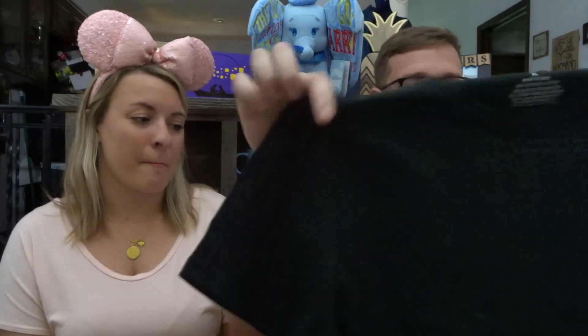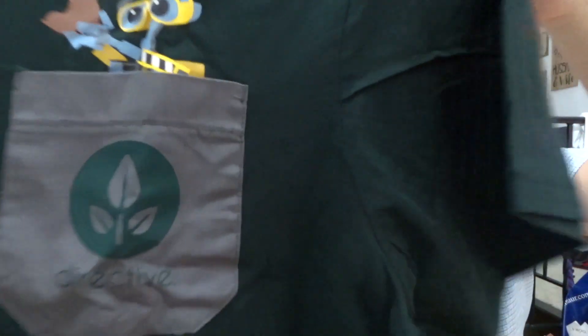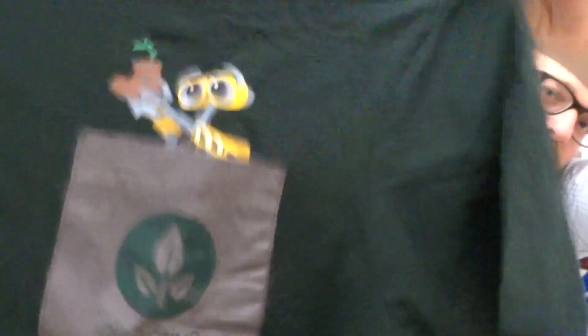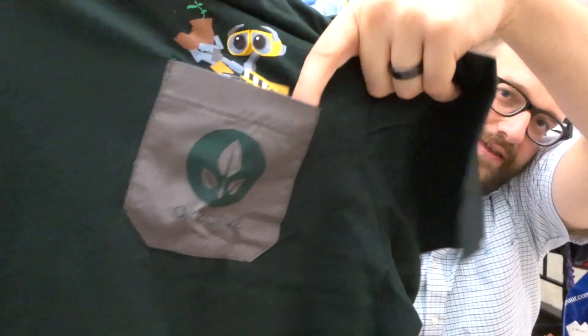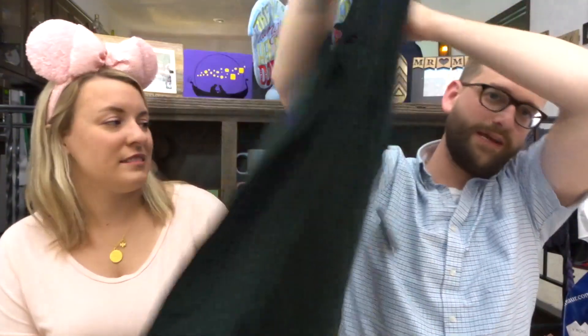They were basically for Garrett. He ends up getting two t-shirts. One thing I always look for is new Disney t-shirts because it's too hot to wear two layers when you go to Disney World. The first one is a dark green one — it has WALL-E with a boot and it says 'Directive,' with a little pocket there. I like it because it's nice and plain, super simple. He likes the low-key Disney.